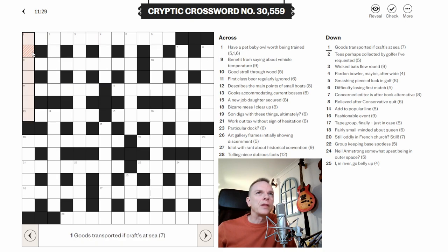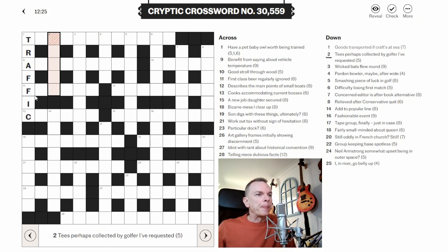Let's try one down: 'Goods transported if crafts at sea.' When you start doing cryptic crosswords, there are certain phrases that indicate certain things about the clue, and 'at sea' almost always indicates an anagram. The chances are the definition is 'goods transported' and it's an anagram of 'if crafts.' So the letters of 'if crafts' are at sea — a bit messed up. What's an anagram of 'if crafts' that could mean goods transported? I think this is traffic — it's an anagram of 'if crafts' and means goods that are transported.